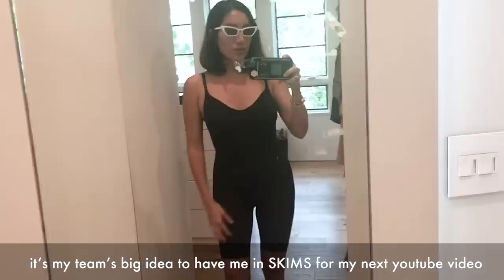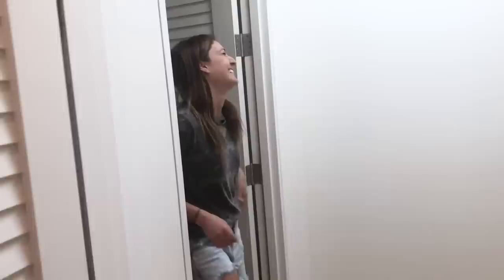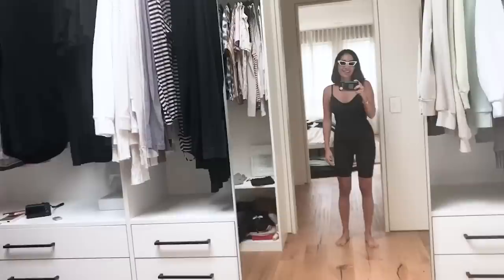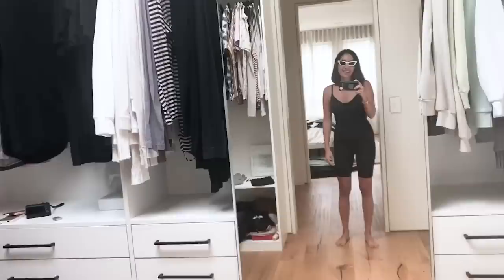So it was my team's big idea to have me wear Skims to do my next YouTube video — let's see their reaction. Wait till you see my butt! This is a good idea.